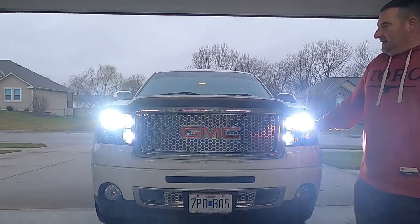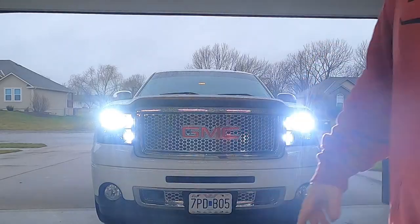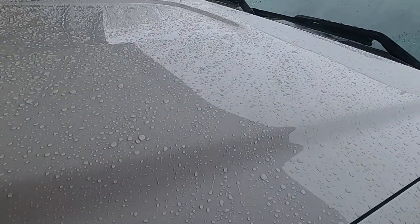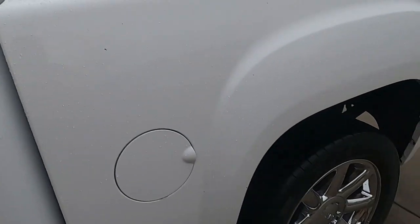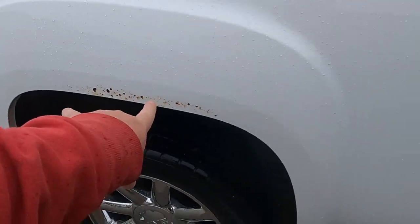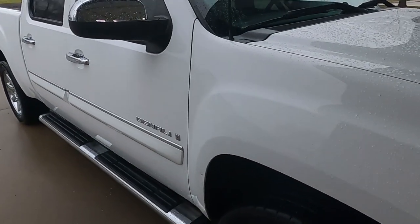All new lenses, all new grill — the whole front end is pretty much new. Then I went through and polished the whole truck, which kind of sucks because it's raining now. Before, there were very bad swirl marks all over this paint. I went through and polished every bit of them out, all the way around. There are no more swirl marks. I had some little rock chips here and there, but I still wanted to make it look good. So I polished the whole thing — forget it — and now it is all shiny.